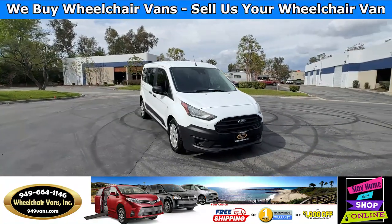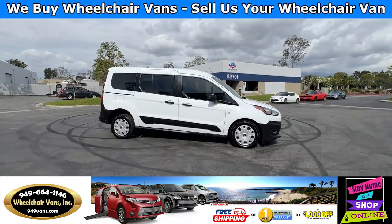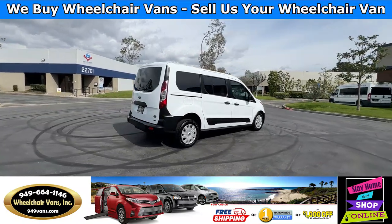Hello and welcome to Wheelchair Vans Inc. Today I'll be going over a 2021 Ford Transit Connect equipped with the Braun Rear Entry Manual Ramp.